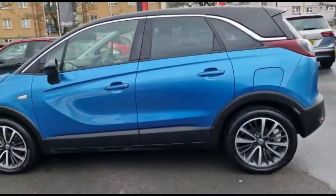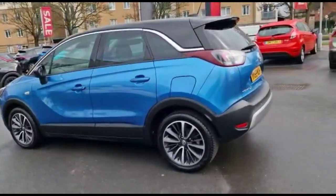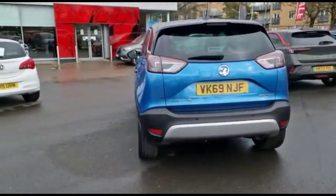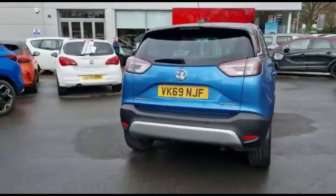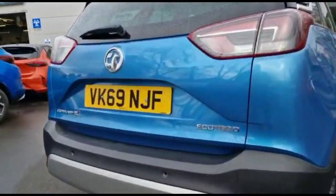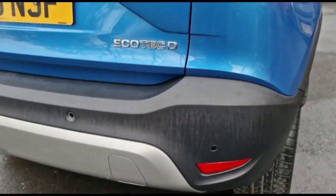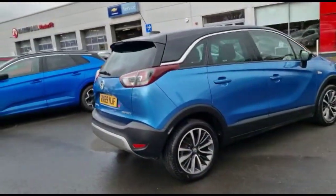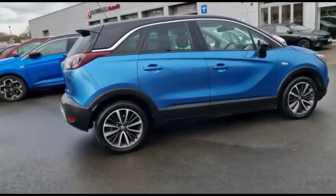It comes with many features: clean stylish 17-inch bi-colour alloy wheels, a rear spoiler with integrated LED brake lights and rear fog lights, rear parking sensors, and colour-coded door handles plus contrasting black mirrors and roof.